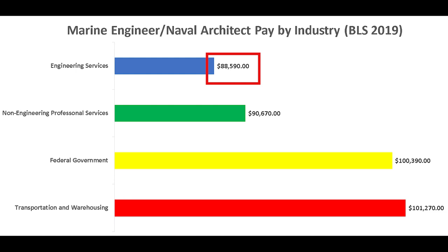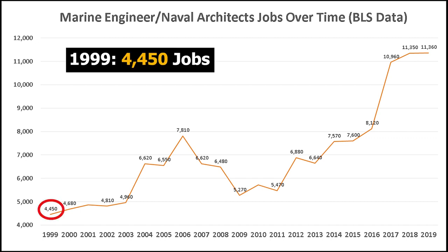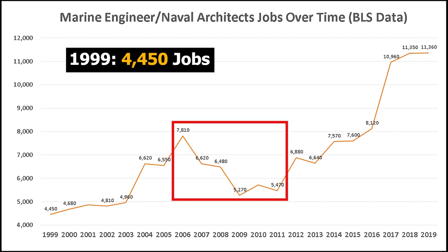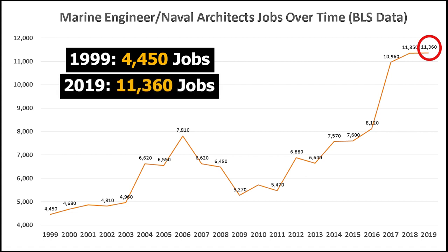The total number of employed marine engineers and naval architects has risen and fallen over the years. In 1999, the Department of Labor recorded 4,450 employed. Marine engineers and naval architects were affected by the financial crisis, losing thousands of jobs from 2006 to 2011. Since 2011, the number of jobs has risen, and in 2019 the Department of Labor recorded 11,360 jobs — over double the number recorded in 1999.